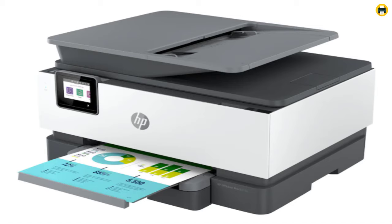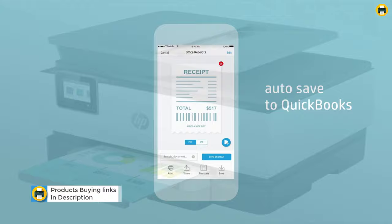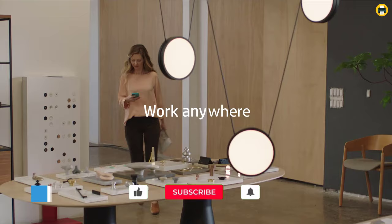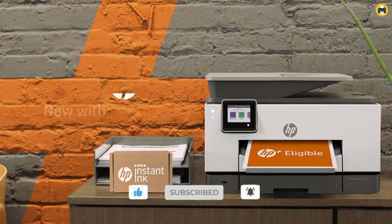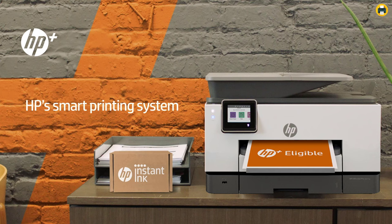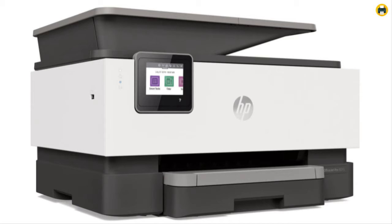This printer has an auto two-sided printing feature which will save you time by automatically printing on both sides of the page. You can also send fax. The HP OfficeJet Pro 9015e all-in-one printer straddles the line between being a home and office printer, making it ideal for either type of environment. This lightweight device packs in all sorts of smart features that will meet your needs whether you're printing from afar or right next to where the work needs to be done.